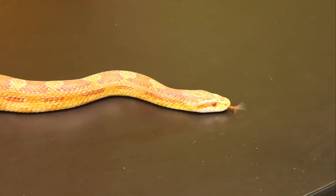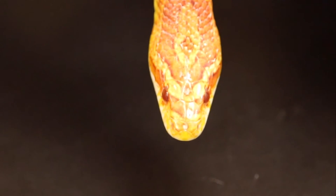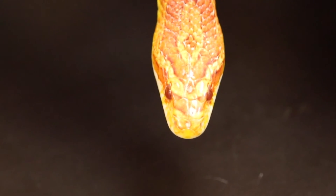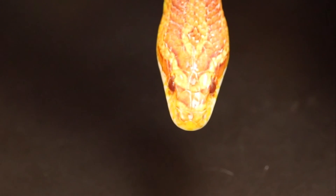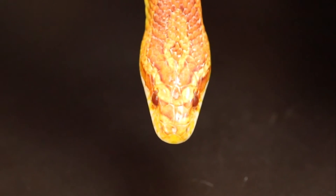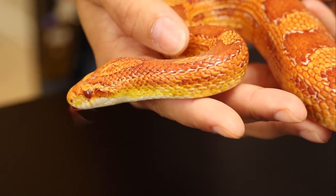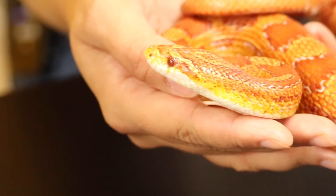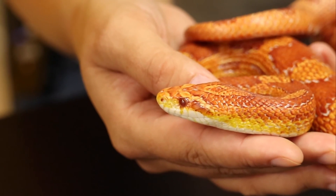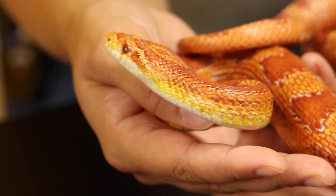Another cool thing about snakes is you can have a staring contest with them. So you can try and have a staring contest with Cartman right now. Has anyone blinked yet? I bet Cartman hasn't, and that's because he doesn't have any eyelids — he can't actually close his eyes. So snakes will always win a staring contest with a person. Instead, snakes have a clear scale over their eyes that helps protect them. You can tell when they're about to shed their skin because it turns a little cloudy, and sometimes you can see the eye scale in the shed too.